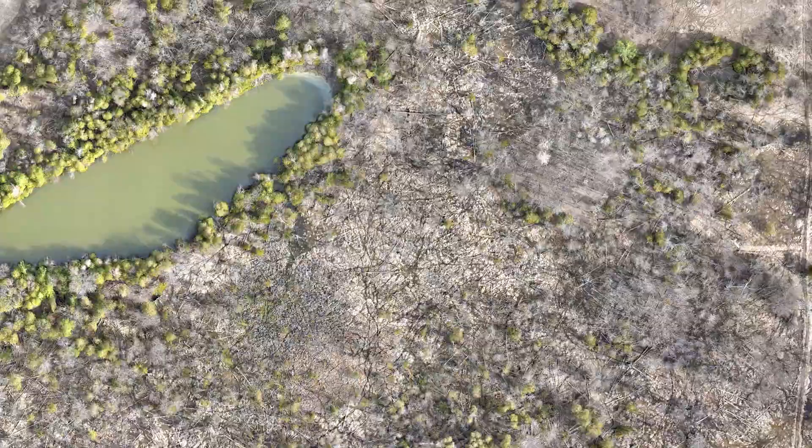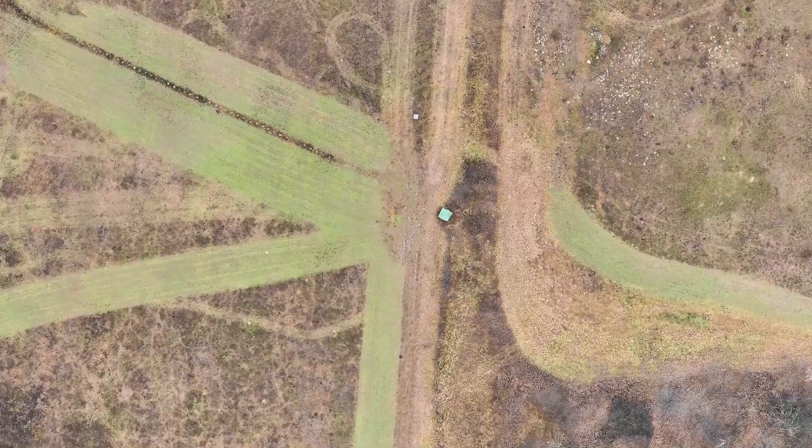You're going to be able to see tree stand locations, you're going to see all your food plots, you're going to see tower blinds — you're even going to see deer trails running through your property.